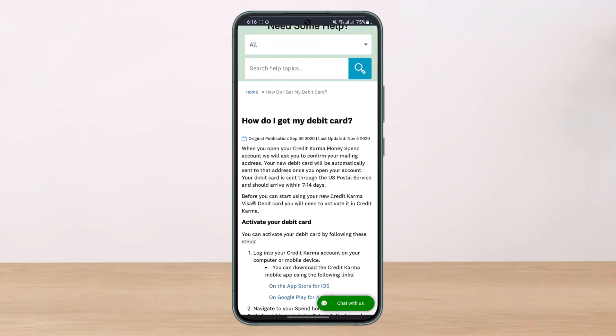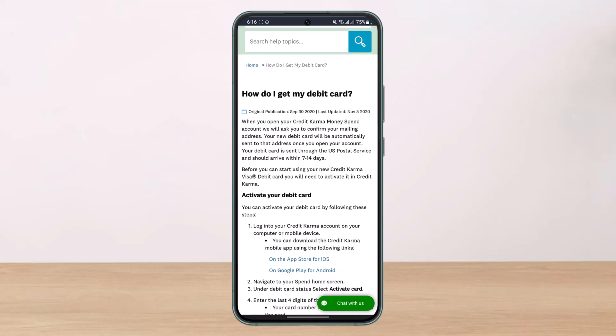Credit Karma's official support section states that when you open your Credit Karma Money account, they will ask you to confirm your mailing address, and your new debit card will be automatically sent to that address. Once you open your account, your debit card is sent to the US Postal Service and should arrive within 7 to 14 days.